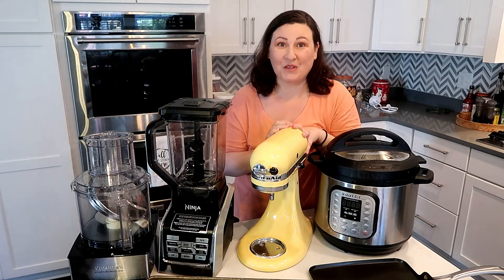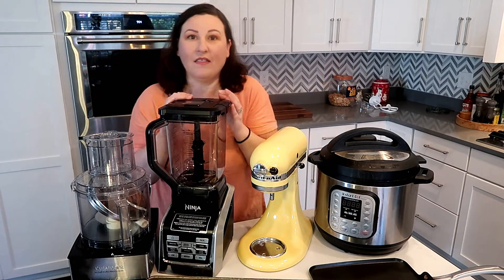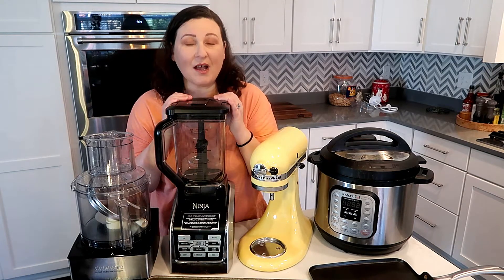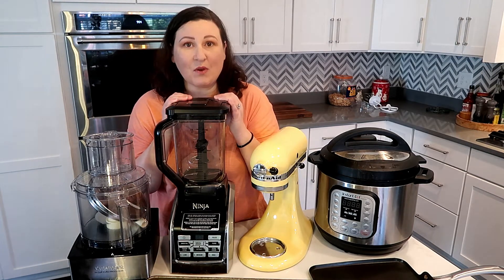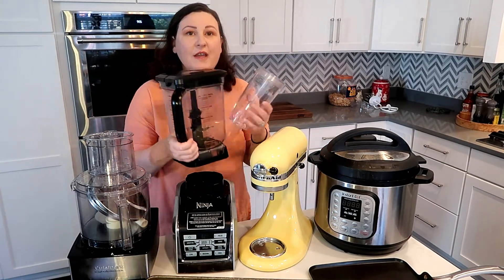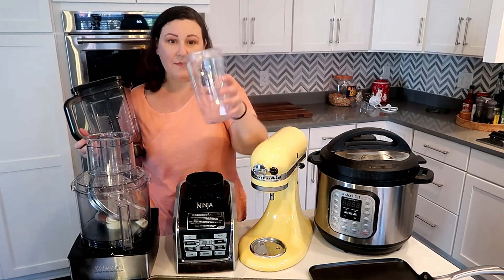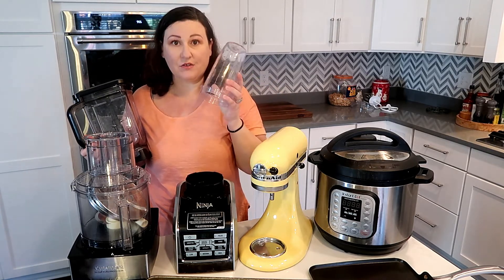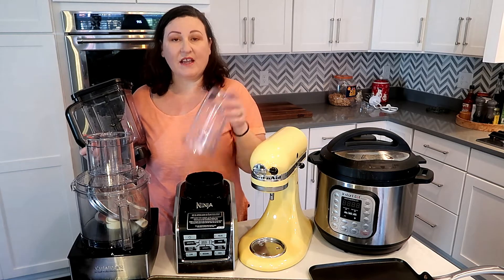The veggie spiraler is really one of my favorite things too. Then we come to my Ninja blender — it really does the job. I can make any kind of smoothie I want in it without any chunks. It also came with two single-serve cups, so you can pulse your smoothies right in those if you're making single serve, and I love that.